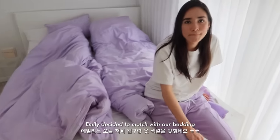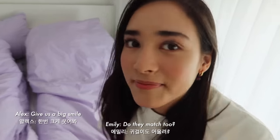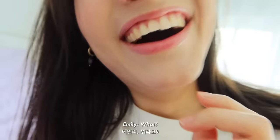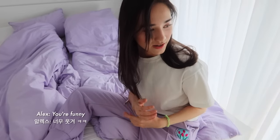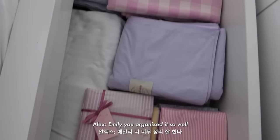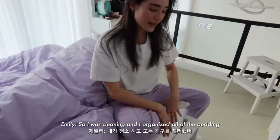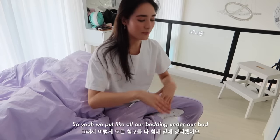Emily decided to match with our bedding. Look at her earrings — do they match too? Give us a big smile. Emily got lipstick on her teeth! You thought you were pretty — you're so mean! You tricked me, you're so rude! Oh my god, so pretty. Emily, you organized it so well. I'm the Monica of the family! So I was cleaning and I organized all of the bedding. It's really nice because our bed has all these storage containers underneath, so we put all our bedding under our bed.